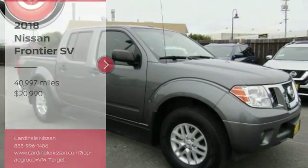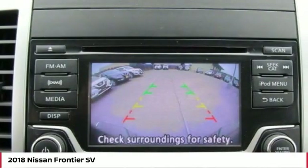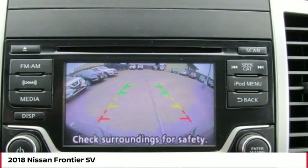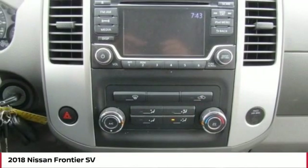Take a ride in a 2018 Frontier. The Nissan Frontier offers a full-length, fully-boxed frame for strength, serious off-road capabilities, and a 5-star rating for side-impact crash safety.